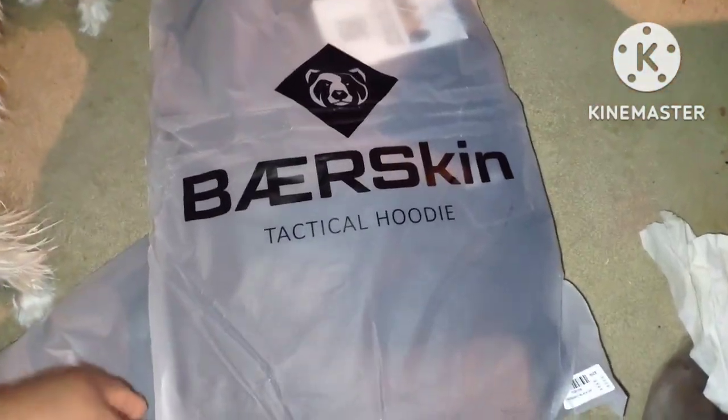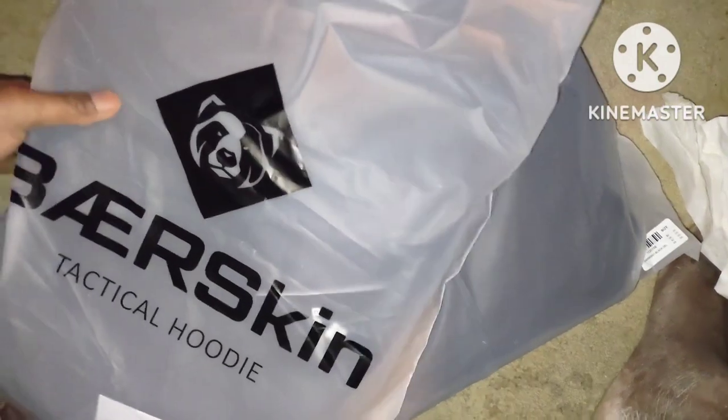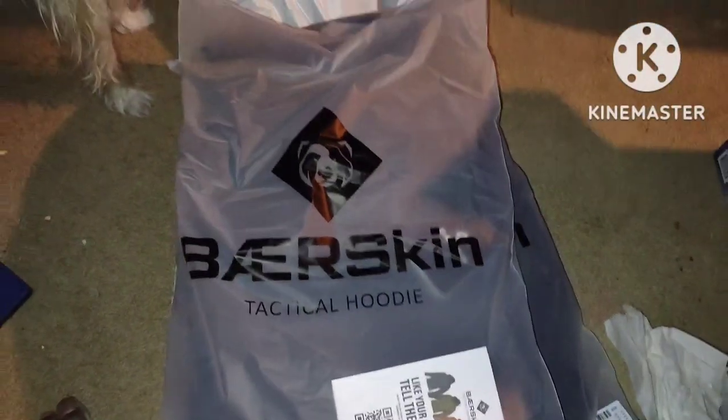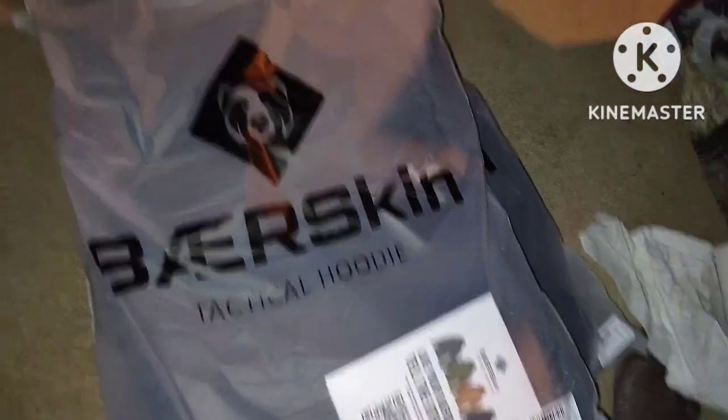Here's the other one — Bare Skin Tactical Hoodie. Let's see how they look. I think I ordered a gray one and a black one.